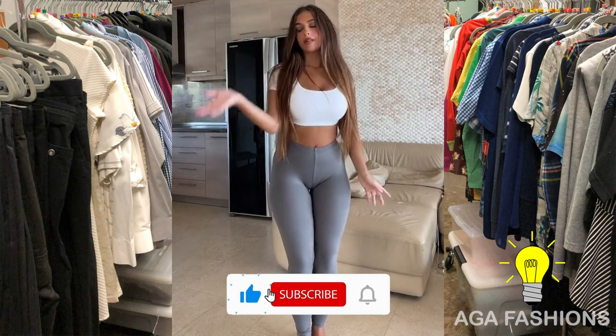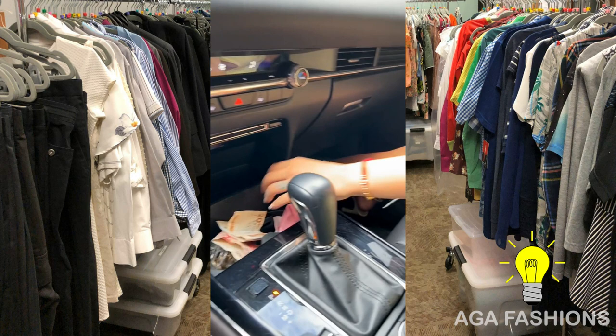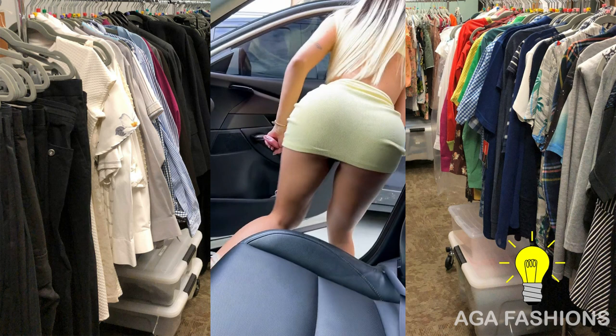Hello everyone and welcome back to our channel. We are so excited to share today's video, so let's dive in. When it comes to fashion modeling, finding the perfect combination of comfort and style is essential.